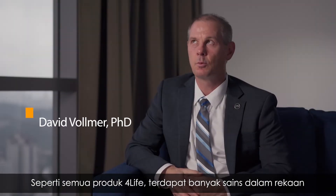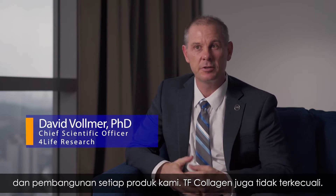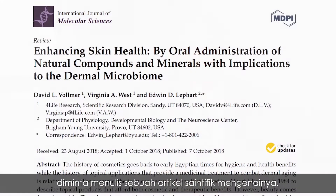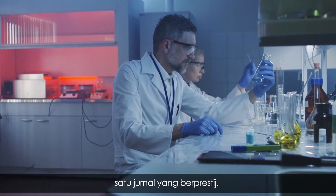As with all 4Life products, there's a wealth of science that goes into a product as we develop it. TF Collagen is really no different. As we were developing this and understanding the ingredients, we were actually asked to write a research article on the development of this product, and that research article was published just last year in a very prestigious journal.